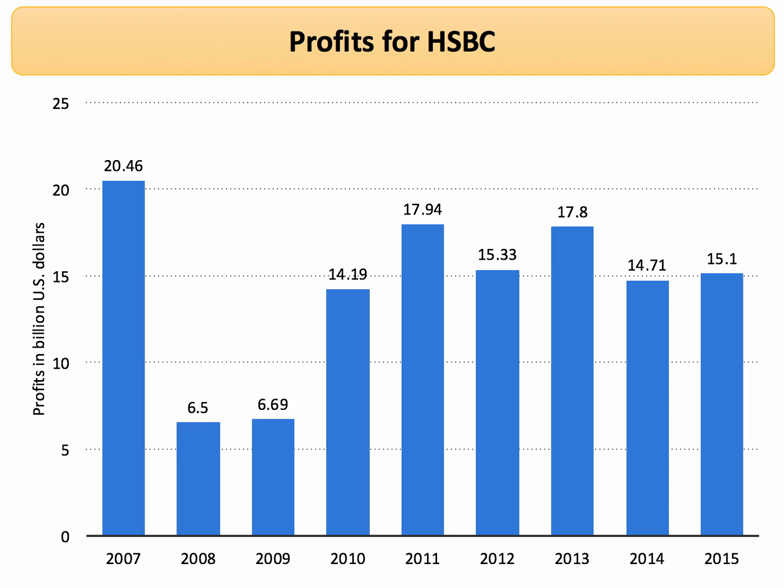HSBC is Britain's biggest bank, one of the top 10 banks in the world. And in recent years, after a dip obviously during the recession, its total global profits have been huge — in excess of $14 billion per year.